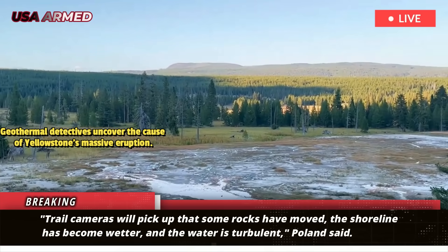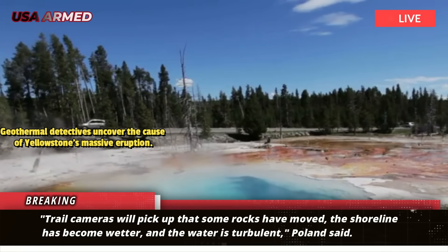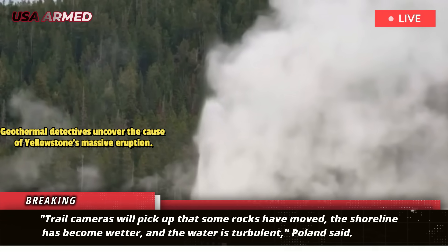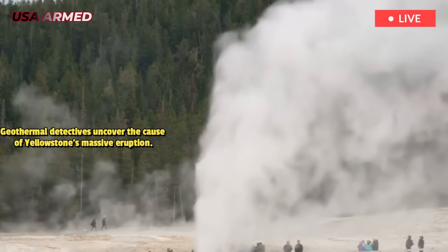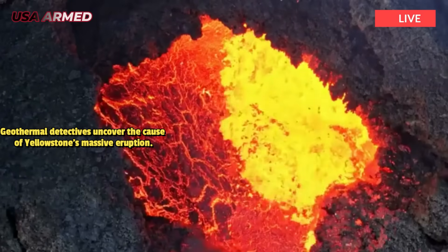The Yellowstone Caldera Chronicles will pick up that some rocks have moved, the shoreline has become wetter, and the water is turbulent, Poland said. In some cases, the unknown events toppled small seismometers, buried temperature sensors in mud, and in one case washed a temperature sensor into the Firehole River, Poland wrote.